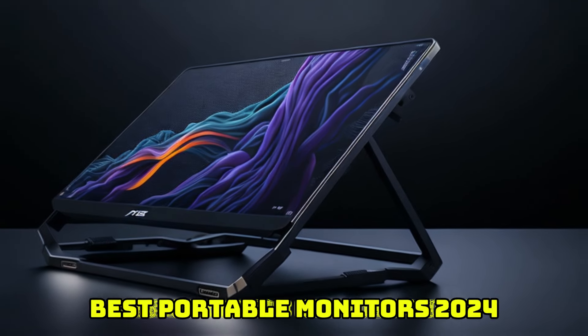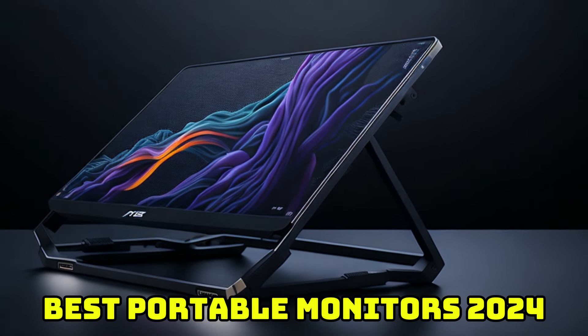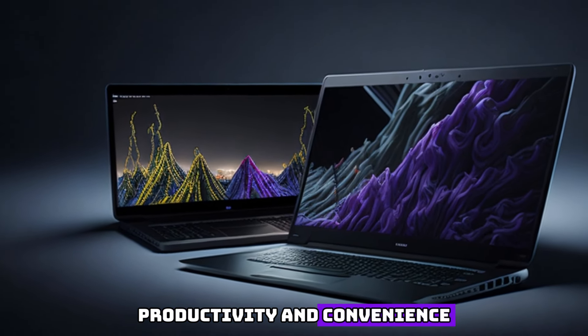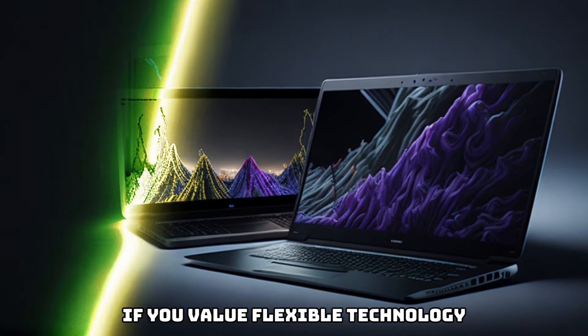Embrace versatility with the best portable monitors of 2024. These compact displays redefine on-the-go productivity and convenience. If you value flexible technology, join us in exploring the innovative world of portable monitors and discover the ultimate in portable display solutions for 2024.